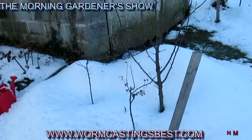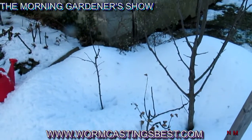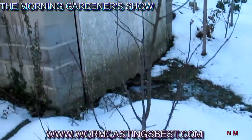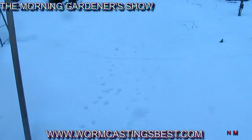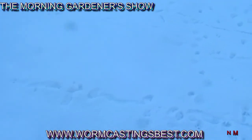Up here are two apple trees. You can see the two young ones are still doing well, and we also have the three-year-old apple tree, which is doing quite well — that's the Honeycrisp. You can see it's buried deep in snow as we walk up here in the yard.